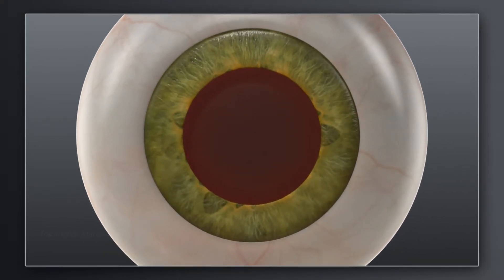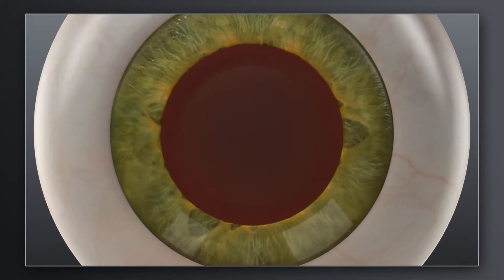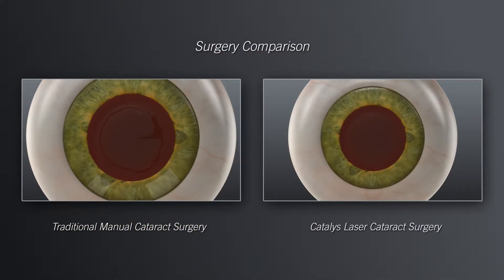How does laser cataract surgery with Catalyst compare to traditional manual surgery? In traditional cataract surgery, your surgeon uses handheld blades to create incisions in the cornea for accessing the cataract. Your surgeon will then use a surgical instrument to manually create an opening in the lens capsule that holds the cataract. The goal is to make the corneal incisions precise and the opening in the lens capsule as circular as possible, in the right location, and size to fit the replacement lens.